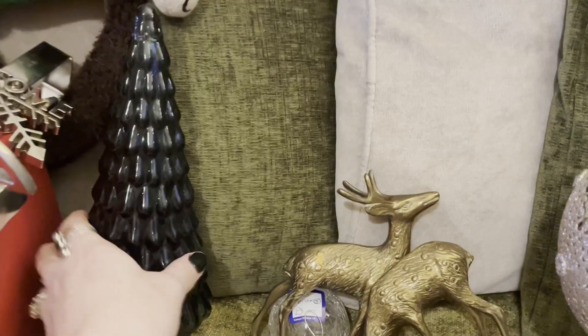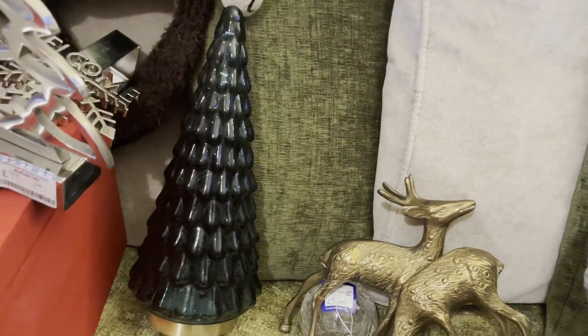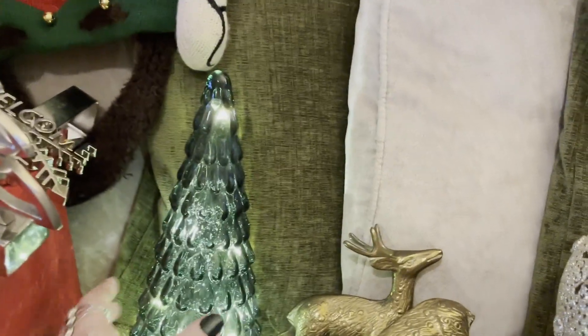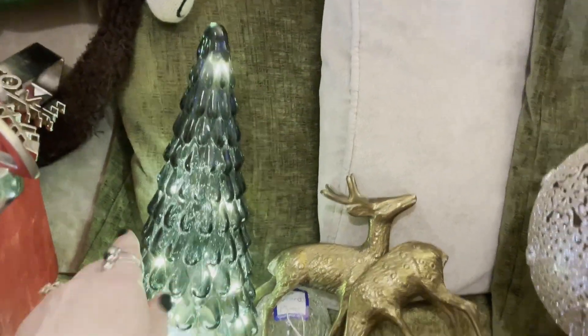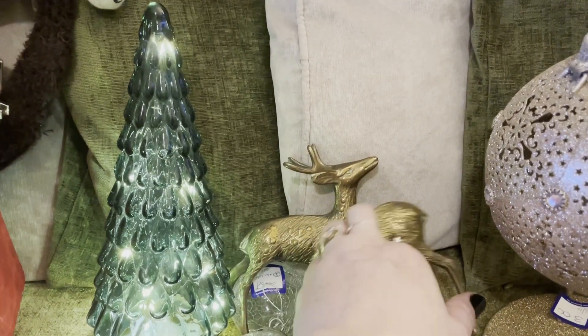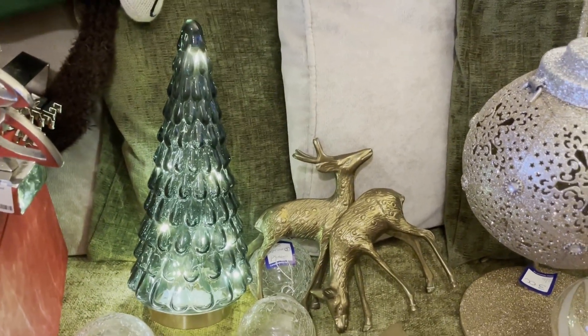And then I bought this absolute months ago. I don't know why they put it out early but they had and I just had to have it. It's this light-up glass and brass Christmas tree — look how gorgeous that is. And doesn't it go lovely with these stags and deer? I think that is so pretty. And I paid £3 for that, which I thought was a bargain.